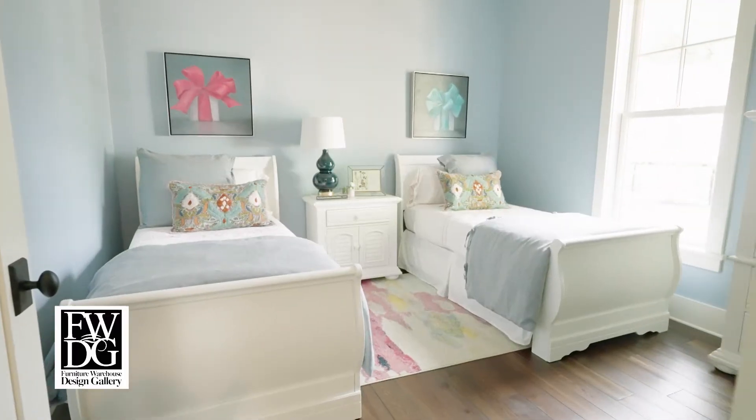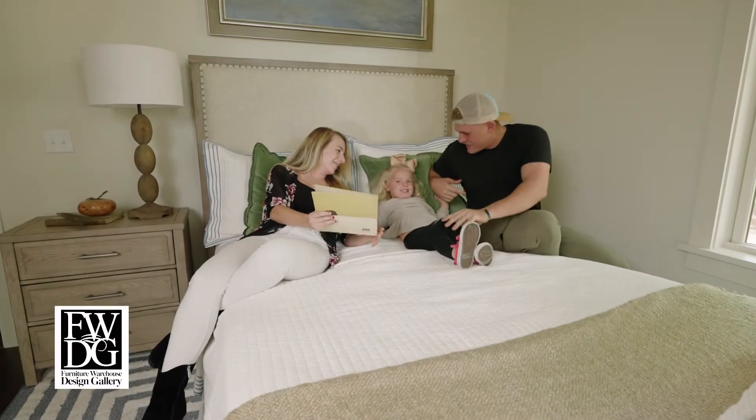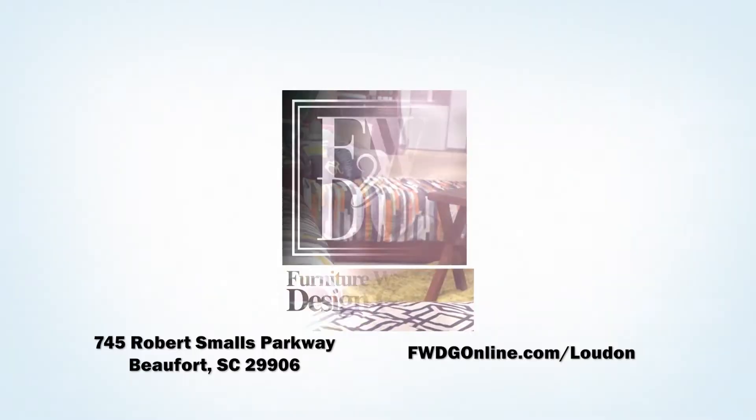For fall tour information, visit HabershamSC.com/showcase-home. For furniture information, head to FWDGonline.com/loudoun.